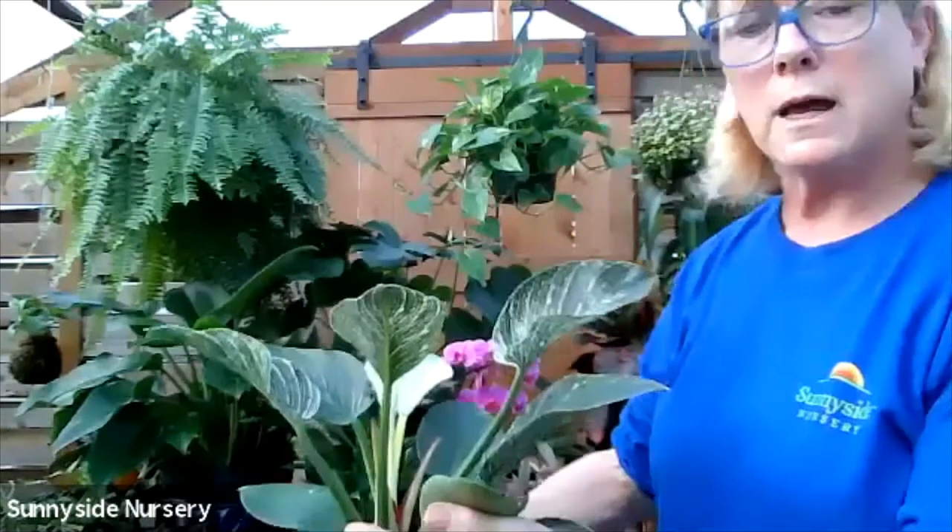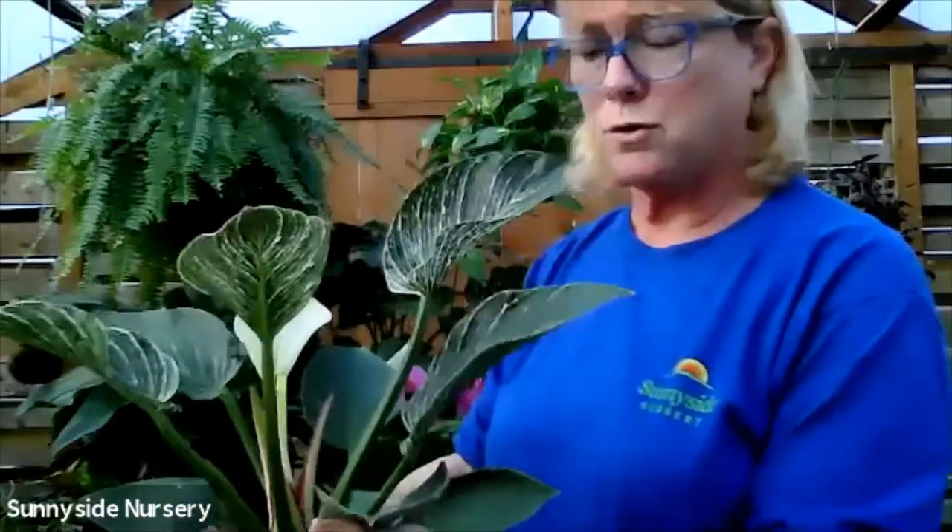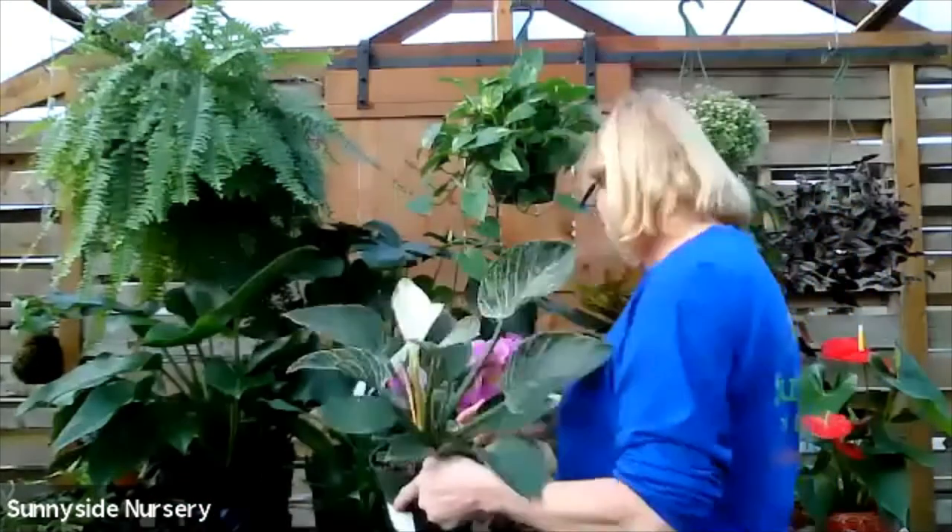It's going to get pretty good size. It requires drying out between watering and an indirect bright light. Philodendron Birkin.